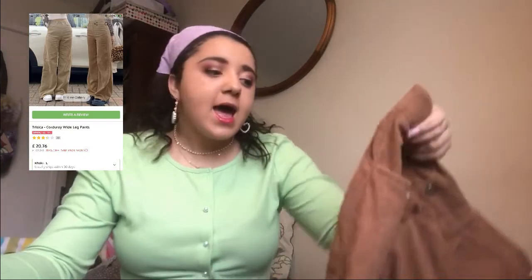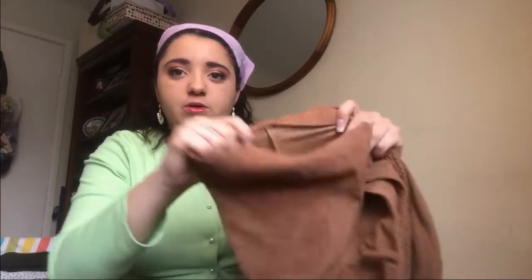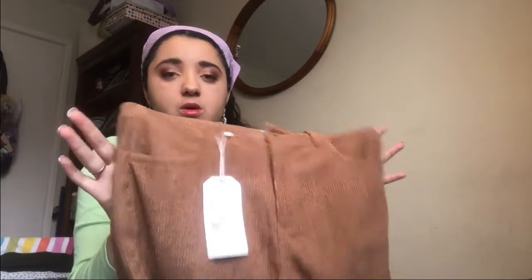Next up are some brown corduroy straight leg trousers. I saw someone on YouTube get this exact pair and they looked really good on her, so I wanted the same. I got them in a size large, but she failed to mention they're really really thin — the material is so thin you can almost see through it. The zip also seems cheap and doesn't go up and down smoothly. These trousers are not worth what you pay in my opinion, though they are on my Depop.